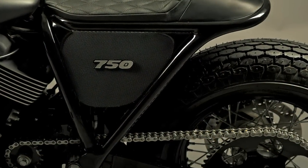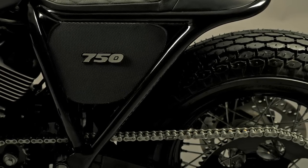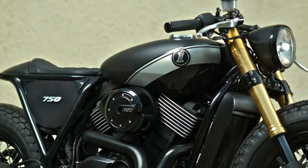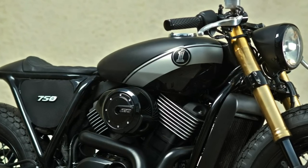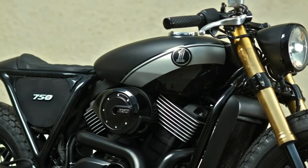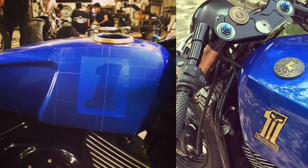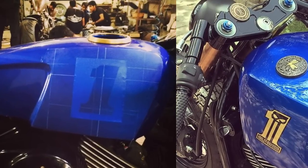You are probably asking yourself why did the guys from Rajputana Customs put the number one on the fuel tank. No, this is not their first build — it is only the Harley Dark Custom logo, which is also on the phase 2 of the project. Yes, they built another one.